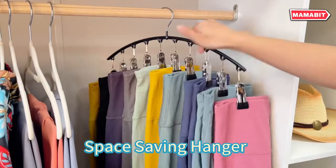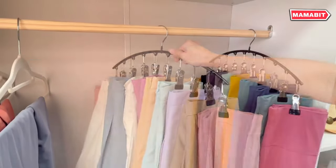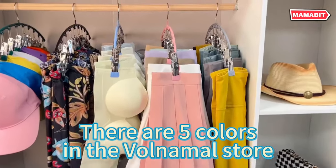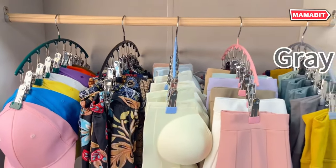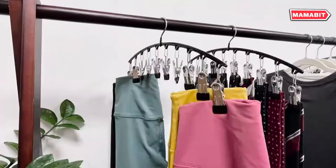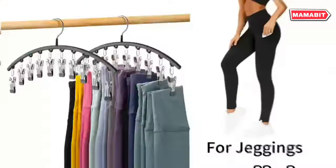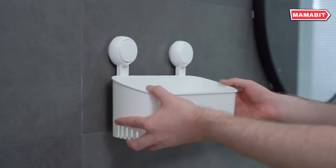Revolutionize your closet organization with the legging organizer. This set of two hangers boasts an impressive capacity, each accommodating 10 pairs of yoga pants or leggings — that's 20 pairs total — meeting all your storage needs while saving valuable closet space. Installation is a breeze with no assembly required; simply unpack and hang in your closet, on your wall, or even on a door. They're perfect for yoga pants, jeans, shorts, skirts, underwear, and even t-shirts or ties.